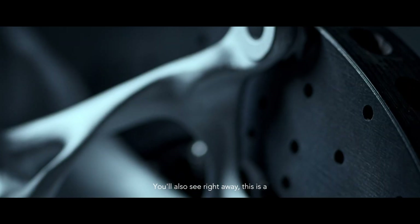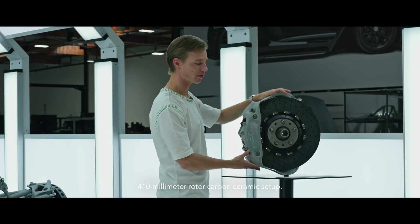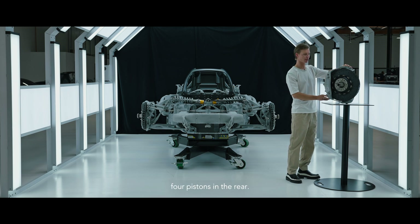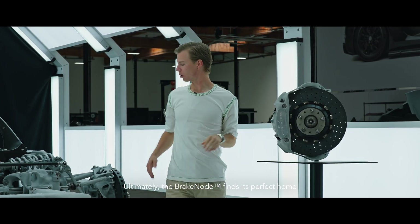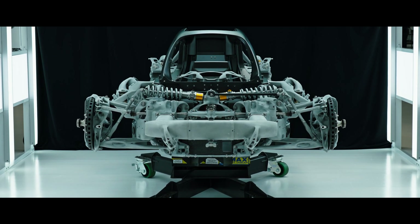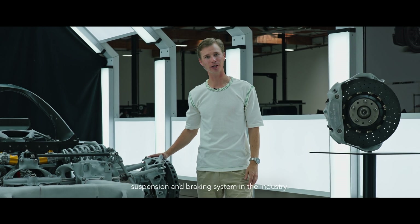You'll also see right away this is a 410 millimeter rotor carbon ceramic setup, with six pistons in the front and four pistons in the rear. Ultimately the brake node finds its perfect home in the integrated 21C skeleton, coming together to create the lightest weight suspension and braking system in the industry.